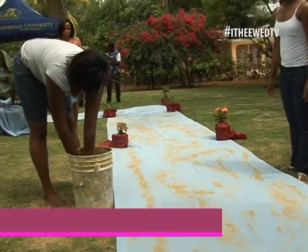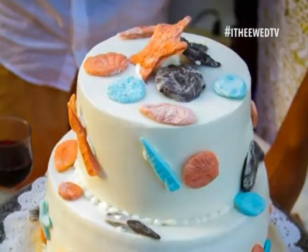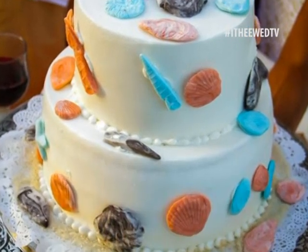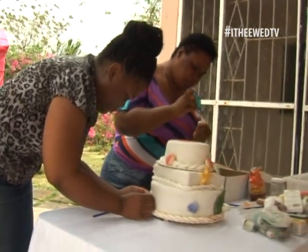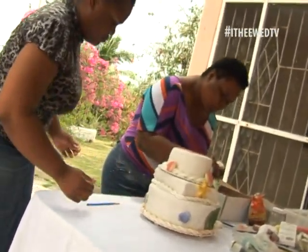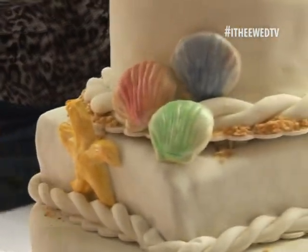Let's check in with the decorator, Terry, to see how things are going. Well, based on the planning of the entire event, we had originally booked one cake and at the last minute we ended up with two cakes. So we had budgeted for one cake table, now we have two cakes, so we need two cake tables. We have to use our signing table as one of the cake tables.